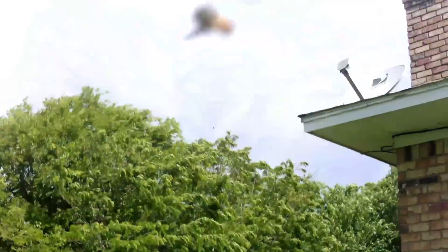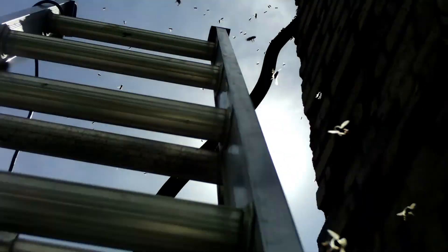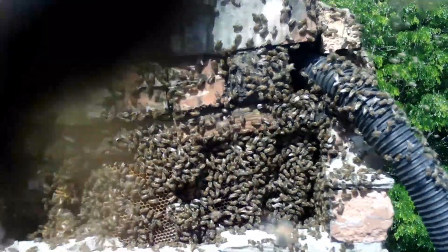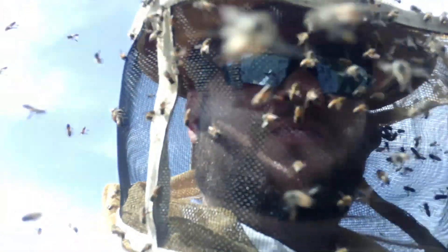I'm going to bring you all up the ladder and let you get a first-hand experience of what I'm dealing with. I've already started vacuuming some of them up. You can see just walking up to the hive — it is absolutely pure aggression. There's no calming these girls down. There are probably a hundred, maybe two hundred on the camera. They're attacking anything that's dark, anything that's black. The shotgun back is getting hit, the hose is getting hit.